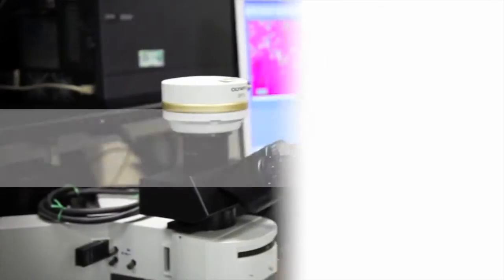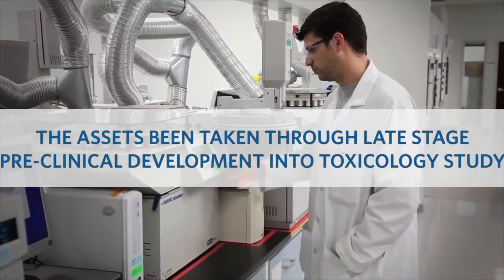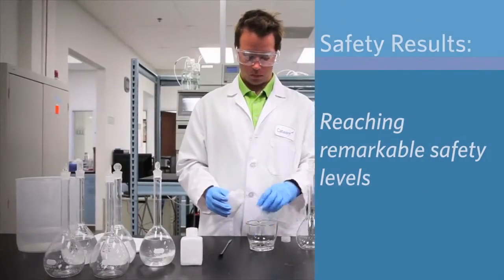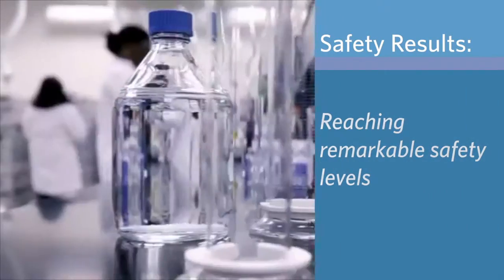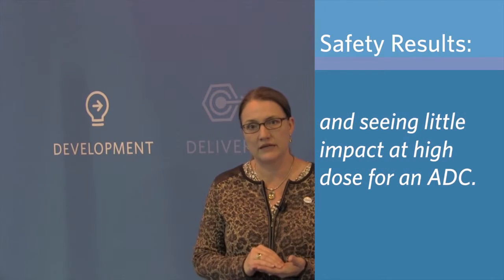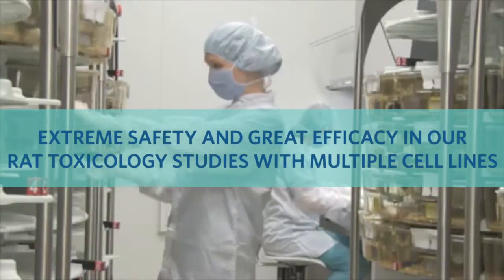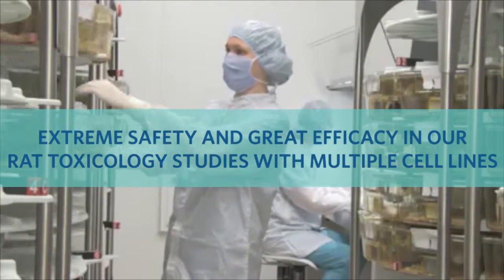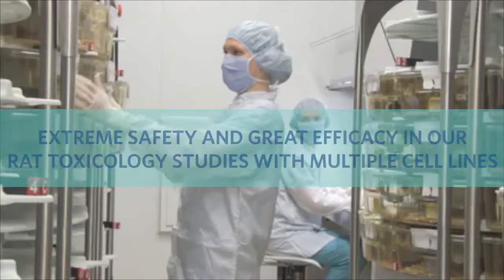We've taken these two assets through late-stage pre-clinical development and into toxicology studies, seeing an incredible increase in safety — being able to go to 30 mg per kg in cynomolgus monkeys and seeing very little impact even at that high dose for an ADC, which is quite remarkable. We've seen extreme safety as well in our rat toxicology studies and great efficacy with multiple cell lines.